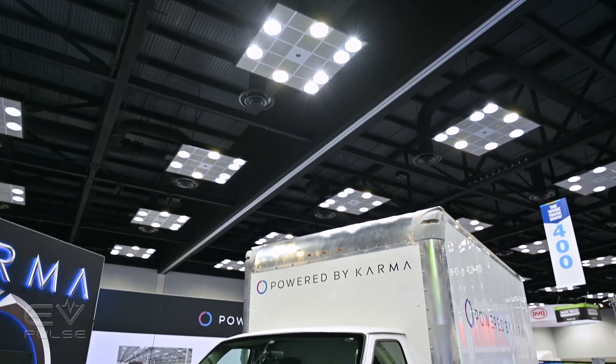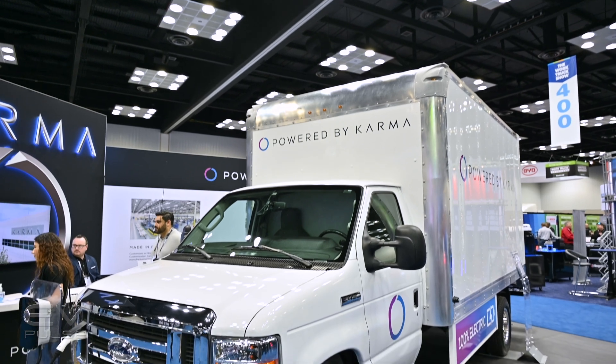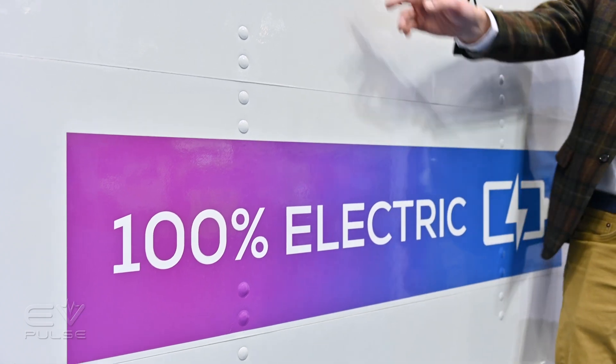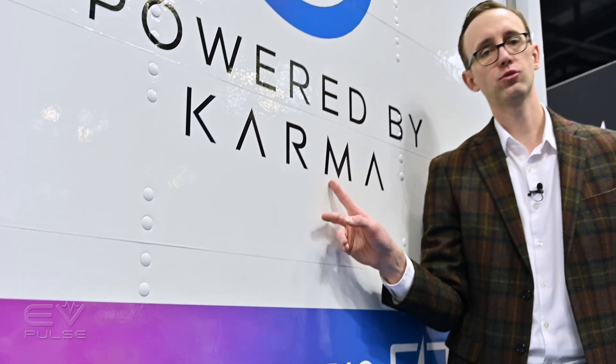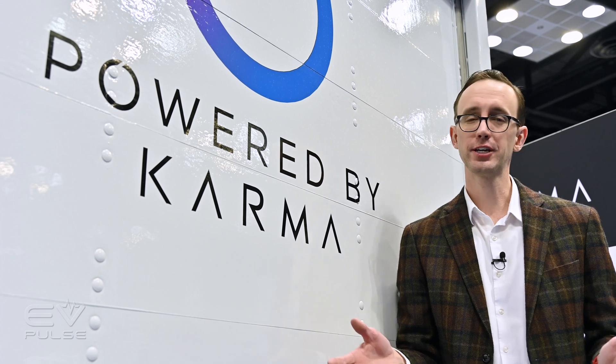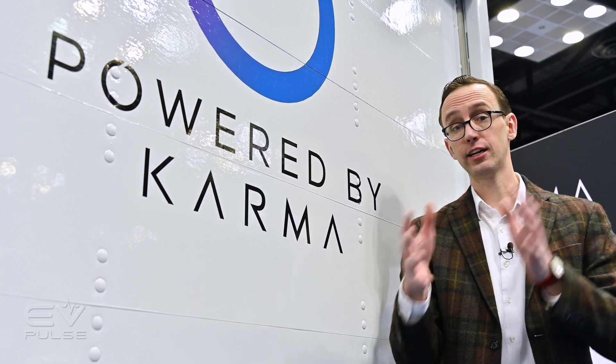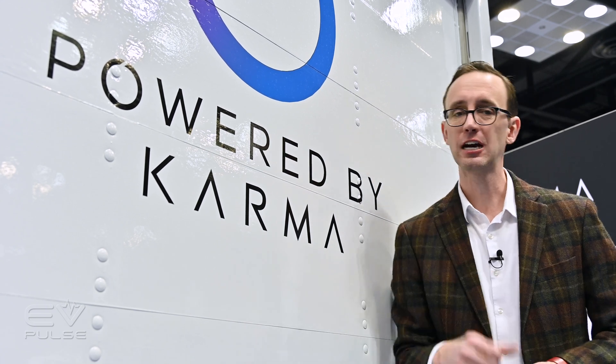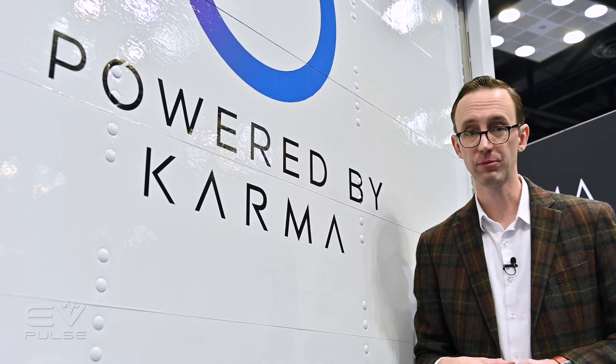Aside from fuel savings and zero tailpipe emissions, fleet managers are sure to appreciate Karma's warranty. The drivetrain is guaranteed for five years or 60,000 miles, while the battery is covered for five years or 240,000 miles — some pretty good commercial-grade coverage. Powered by Karma is far from the only company retrofitting and electrifying commercial vehicles, but this will become extremely important in the coming years, so they should be very well positioned.